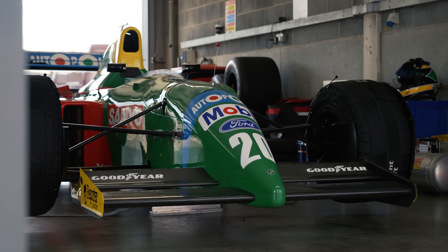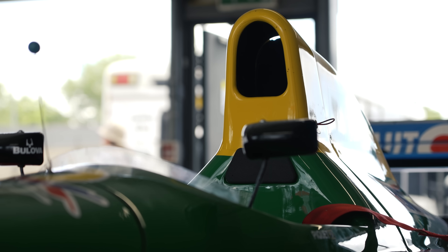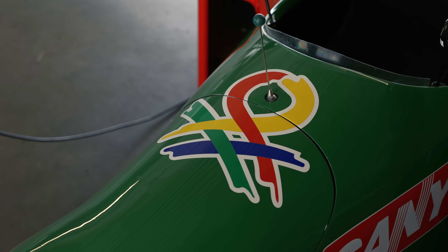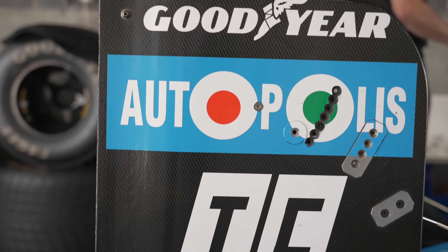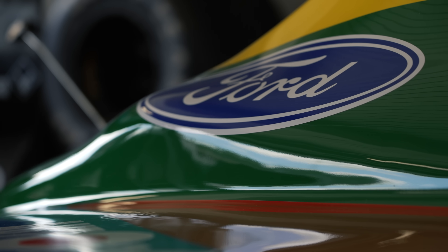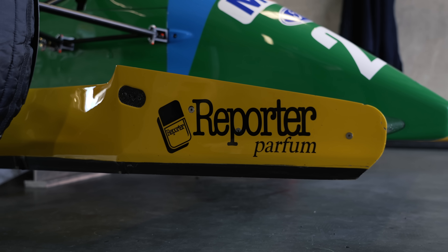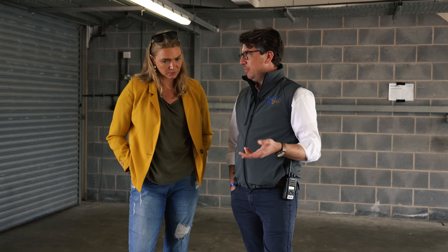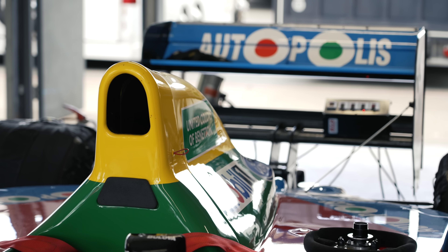So this is the ex-Nelson Piquet 1990 Benetton. He did win two Grand Prix — I think it was Japanese and Australian. And I don't believe there's another 1990 Benetton anywhere else in the world that's running. Full marks to John, the owner, to get this up and running. John bought it with no engine. And that's what a few of the owners have done, and we're getting more and more people doing exactly that.